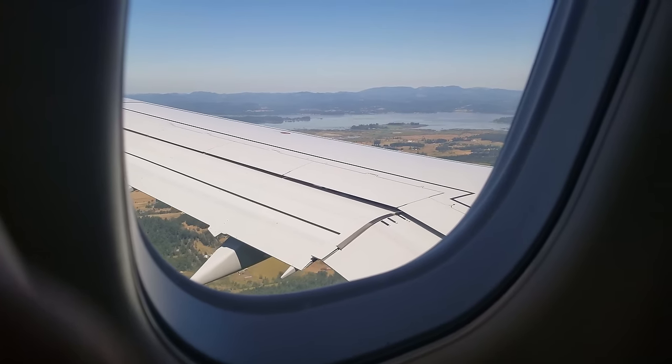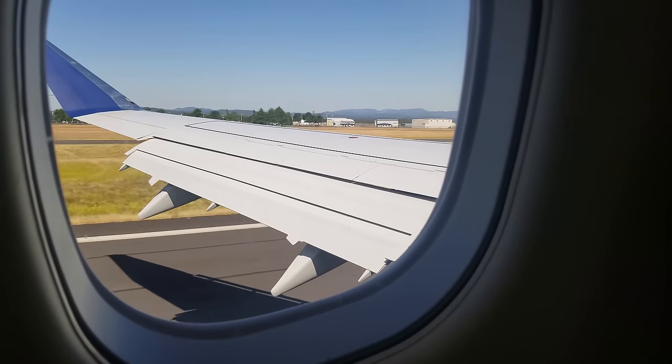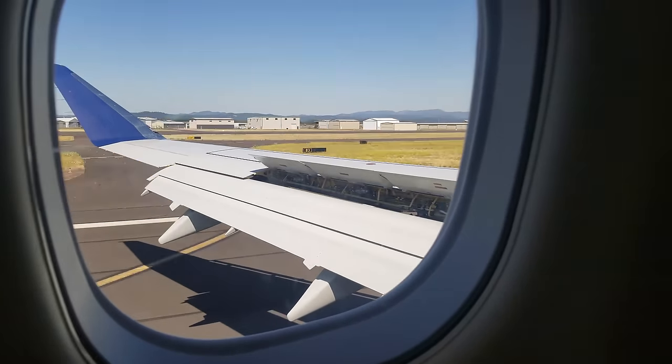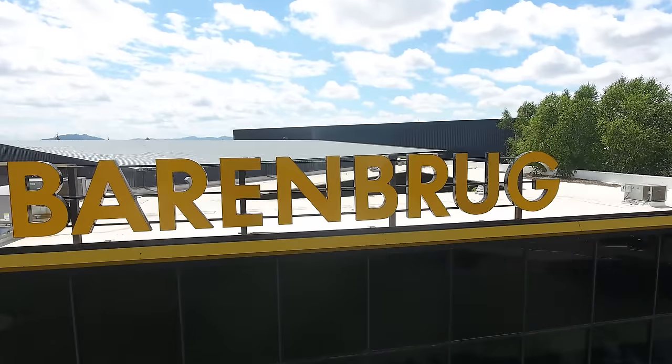I flew out to Albany, Oregon — the seed capital of the world. Today we visit the Barenbrug facility to show you the process of getting grass seed from the field all the way through production to you as the consumer at your home.